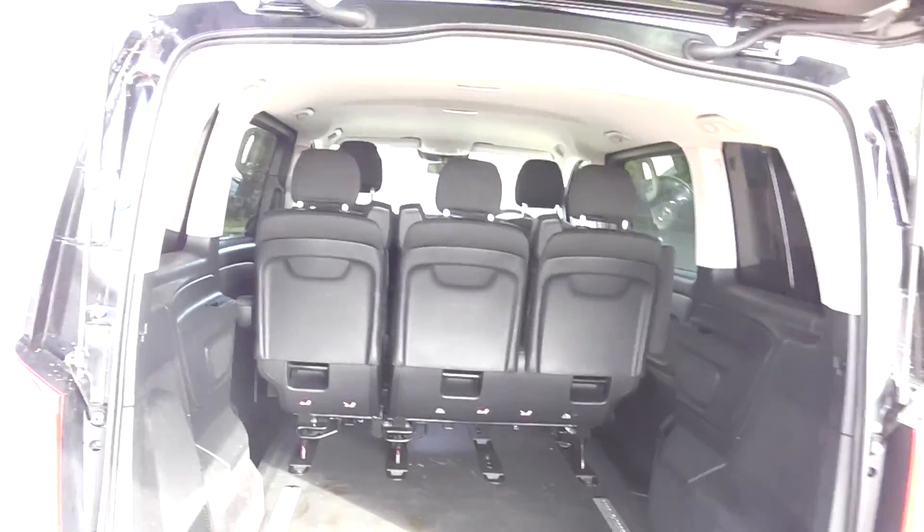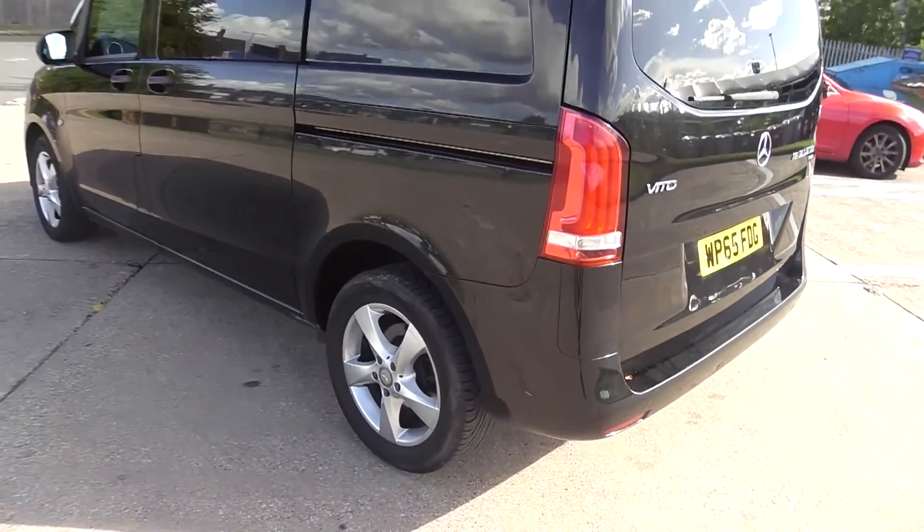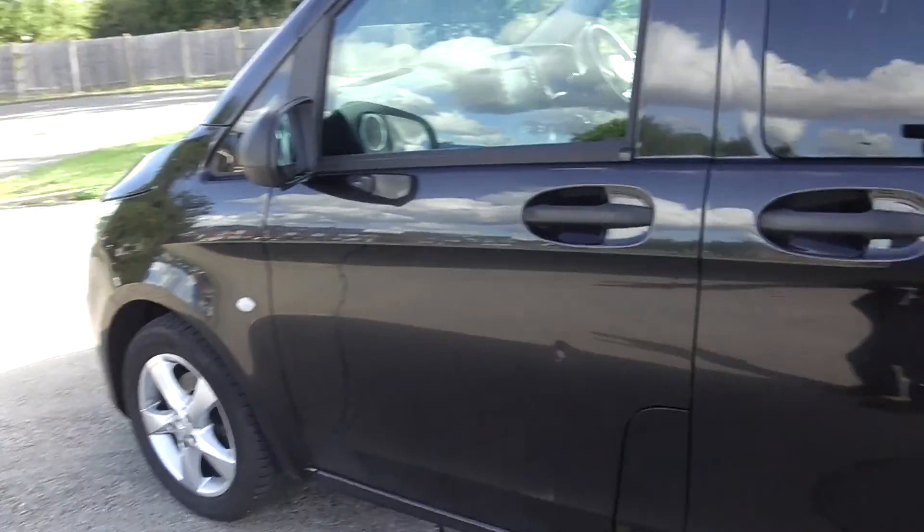It's never had a tow bar on it. Great tyres on it — Uniroyals I think, all the way around.